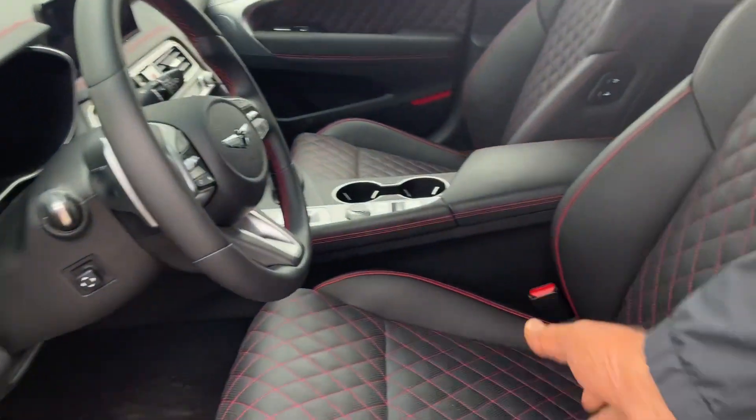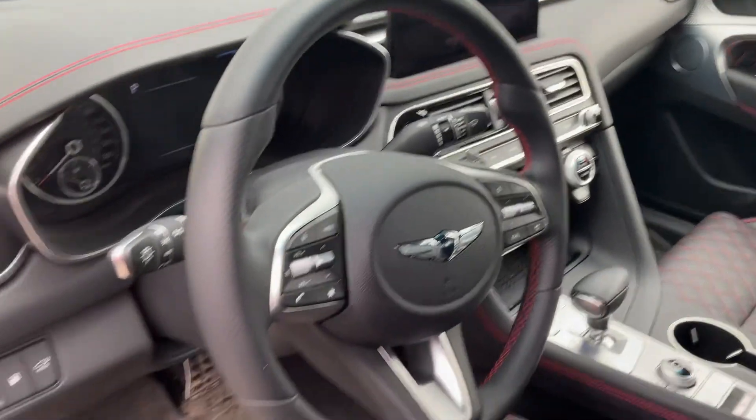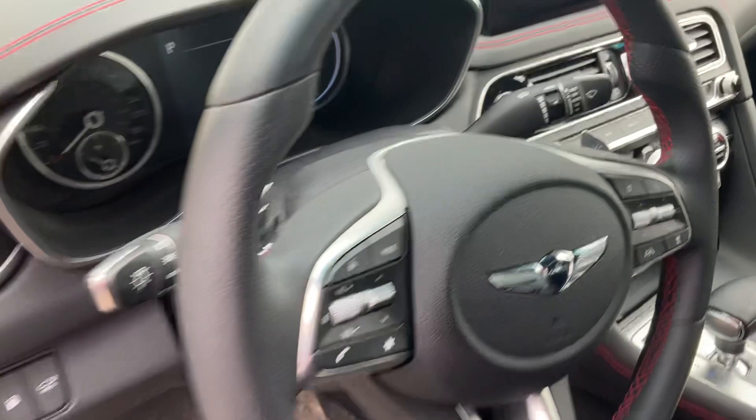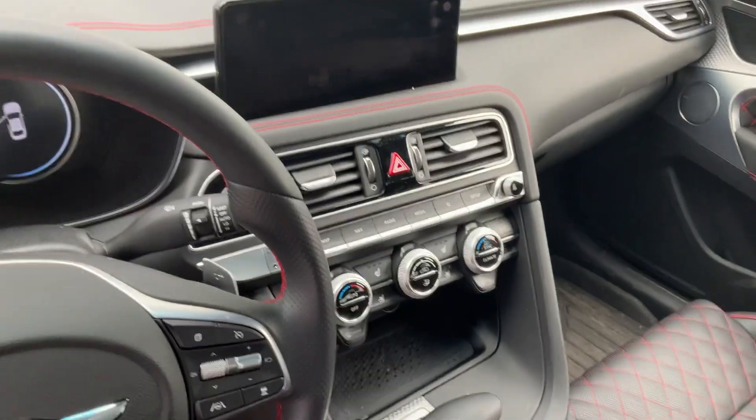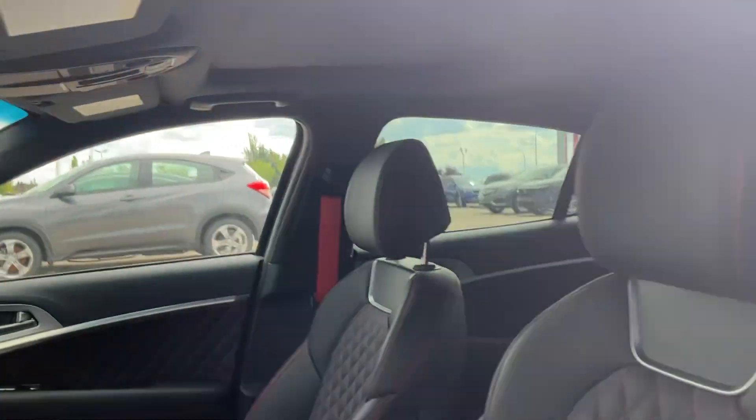Take a look at the seat — nice red stitching, leather seat. You get the cool heated seat as well. Head-up display, panoramic roof. I mean, a lot of options. It is Genesis, so what can we say? It's loaded.